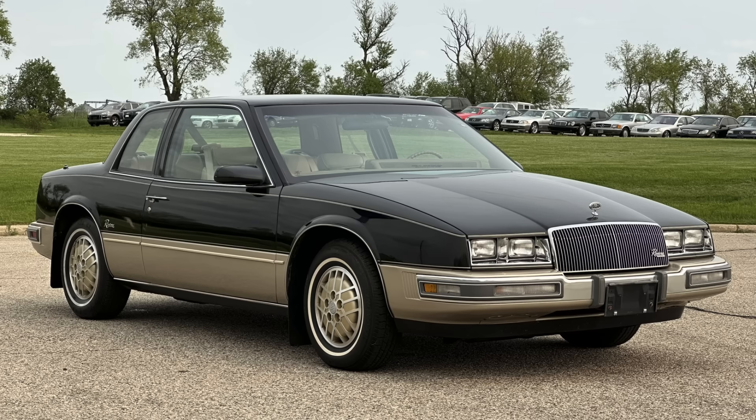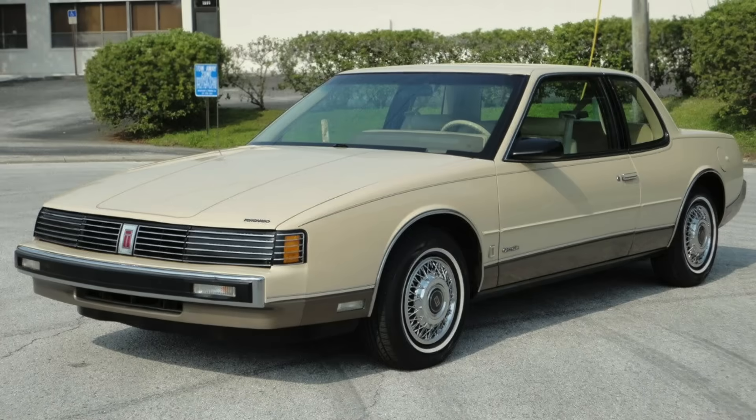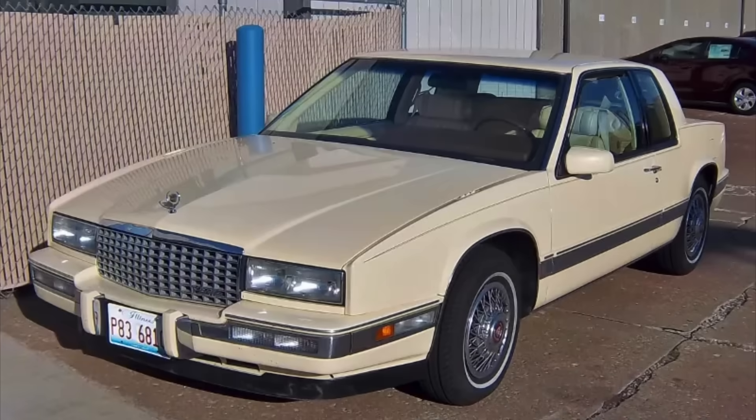It was in this environment that Buick, Oldsmobile, and Cadillac planned their new cars for 1986 — the Buick Riviera, the Olds Tornado, and the Cadillac Eldorado as well as Seville. The cars would be radically downsized from their predecessors, which had a still rather large and commanding presence despite the fact that they were already downsized versus their previous generation models.